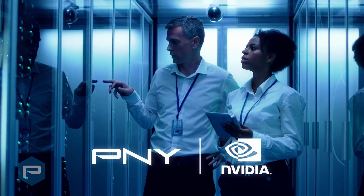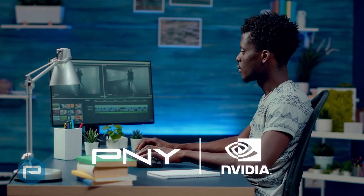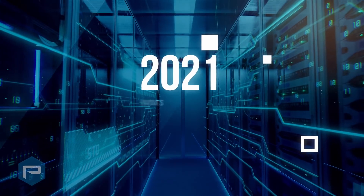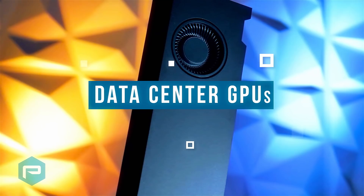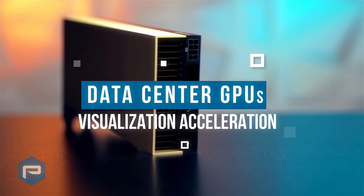For more than 20 years, P&Y and NVIDIA have partnered together to offer the highest performance products for creative professionals and PC enthusiasts around the world. In 2021, P&Y further enhanced our solutions portfolio by incorporating NVIDIA's latest data center product categories, including NVIDIA's industry-leading data center GPUs for AI, compute, and visualization acceleration.